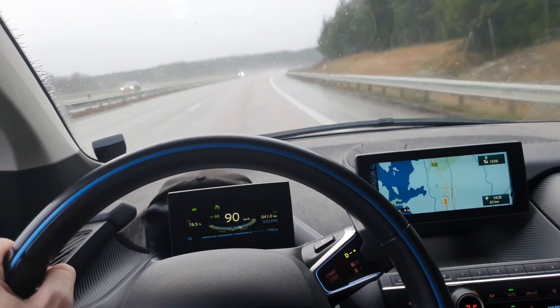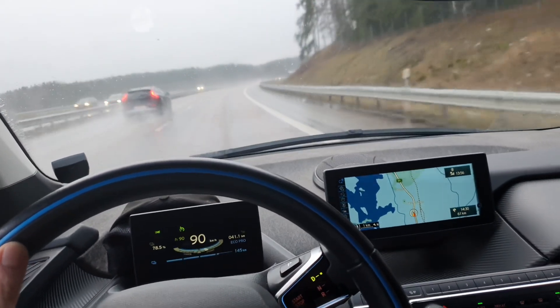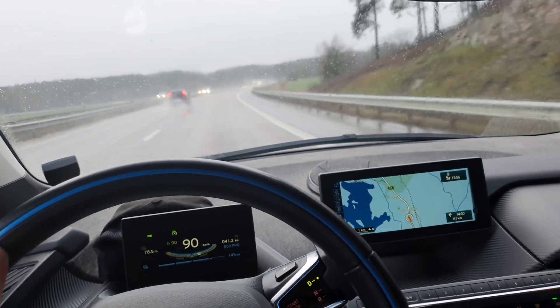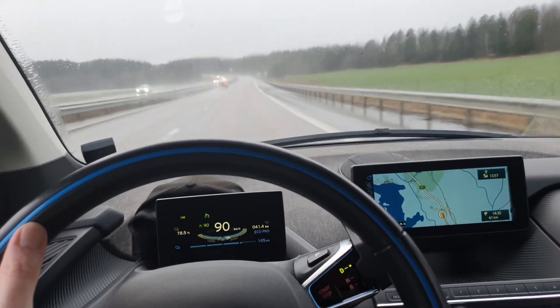Quick update: just past 80% battery and I've done about 40 kilometers on 20% of the battery, so that means a theoretical range of 200 kilometers. But we know that's not going to be true, so let's keep driving and see how much it drops.